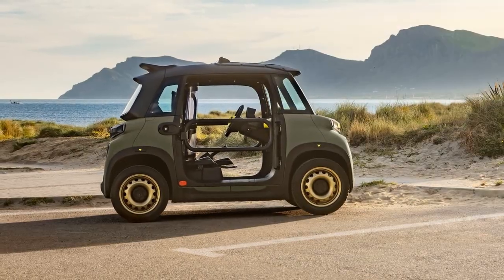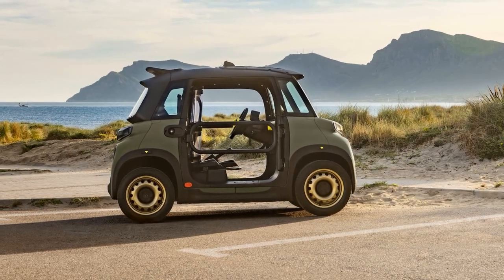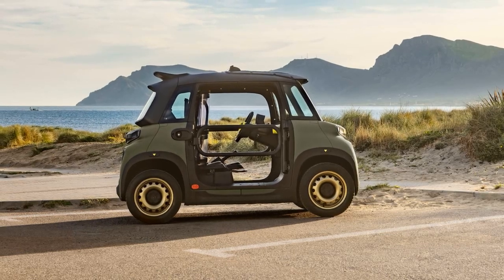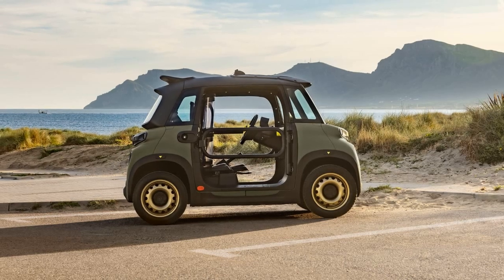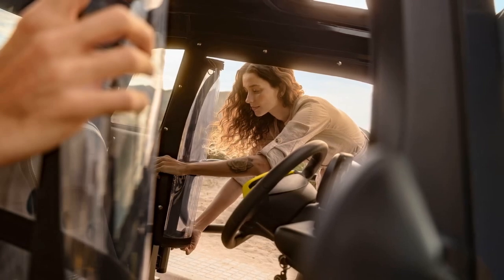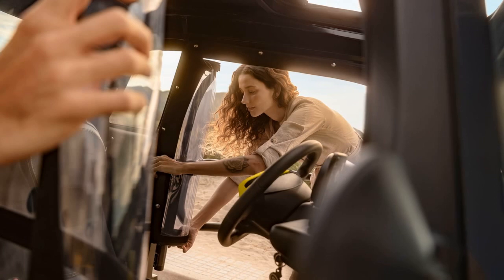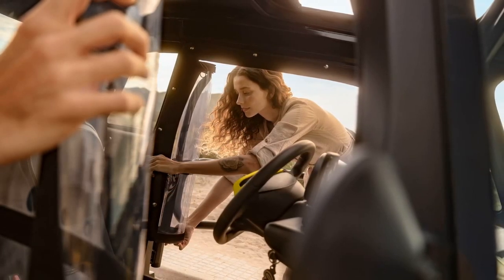Due to an overwhelmingly positive reception, Citroën decided to manufacture a limited edition of 50 units for the French market. The popularity of the Miami Buggy has led to a broader production run of 1,000 units, which will be distributed across several countries, including the UK, France, Italy, Spain, Belgium, Greece, Portugal, Morocco, and Turkey. Of these, only 40 units will be allocated to the UK market.